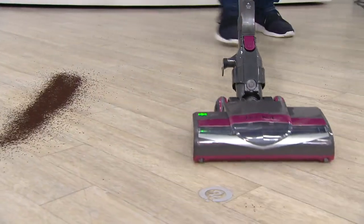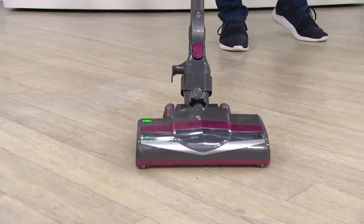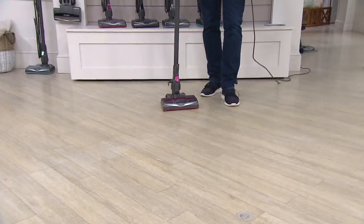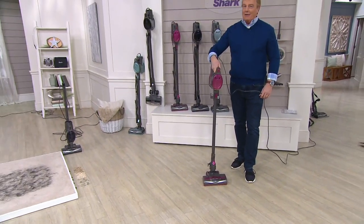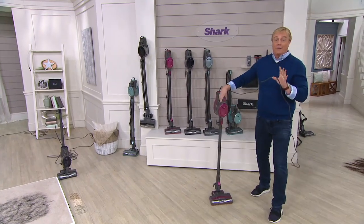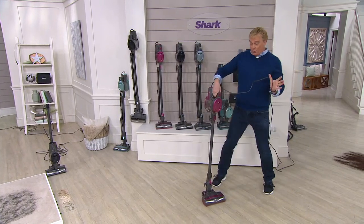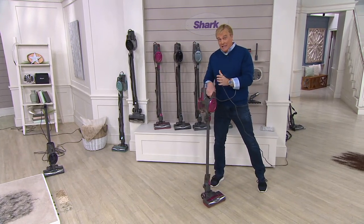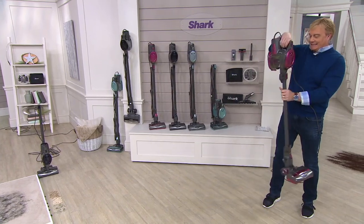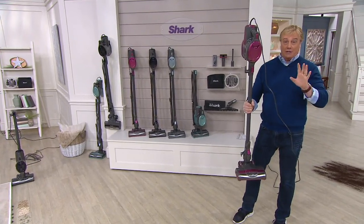Whoever said that power needs to be pricey apparently didn't check with Shark and definitely didn't check with QVC. Hello everybody, welcome into a very exciting midnight hour for people who love this extraordinary brand Shark and people who love value. What we have for you is something we have never done before and for the rest of 2020 will not be doing again. Take a look at the single best-selling shark corded stick vac they have ever offered, period, end of story.